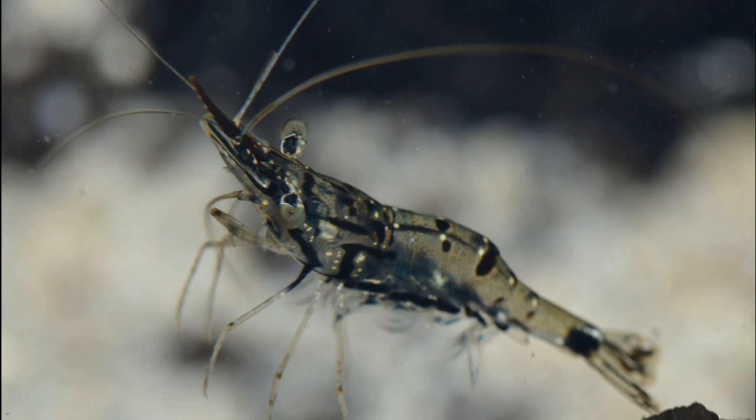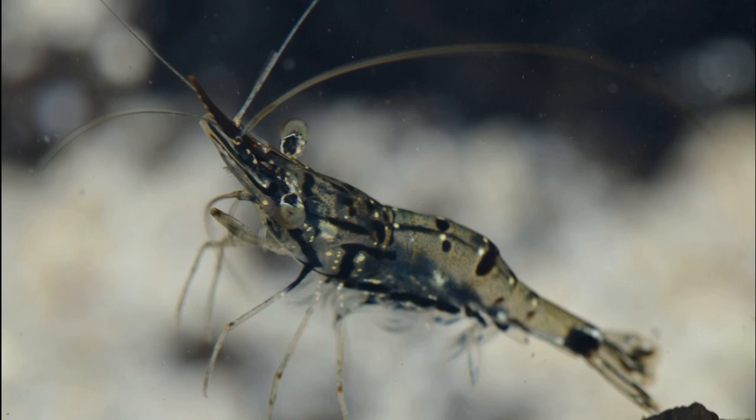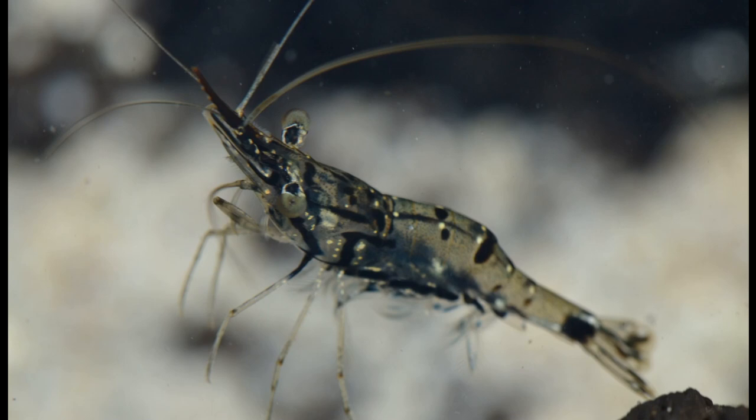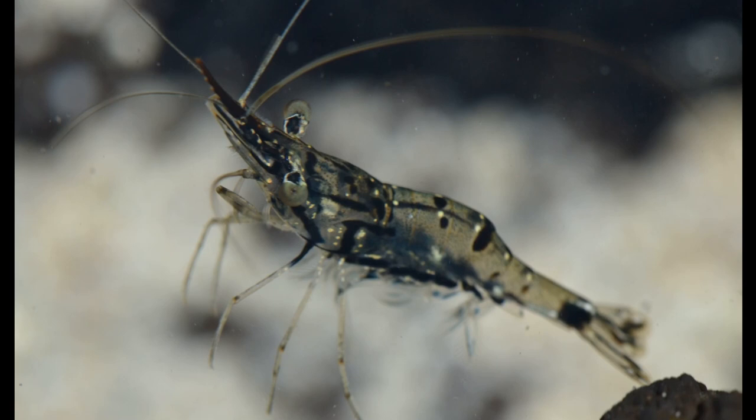Feeble shrimp are one of the principal foods of the Hawaiian bobtail squid. Their body is almost transparent with rows of white spots and various black lines and blotches. They have a long, upward-curving rostrum and bulbous eyes.